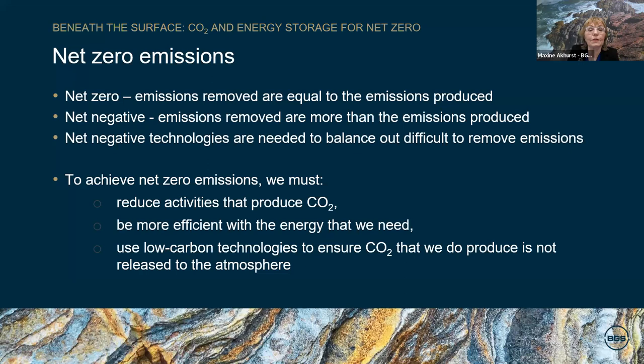We have already mentioned net zero emissions, so what does that mean? Net zero is achieved where the emissions that we remove as a nation are equal to the emissions we produce. If we remove more emissions than we produce, this is described as net negative emissions. Where sources of emissions are extremely difficult to remove, net negative technologies are needed to balance them out. To achieve net zero, we must reduce the activities that produce CO2, such as burning coal, gas and oil, be efficient with the energy that we do use, and use low carbon technologies to ensure that the CO2 we do produce, such as from industrial processes, is not released to the atmosphere.